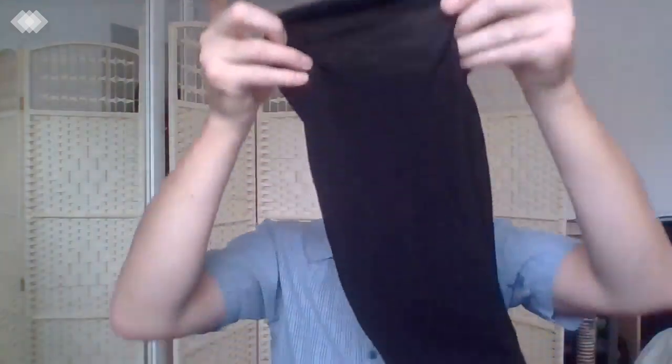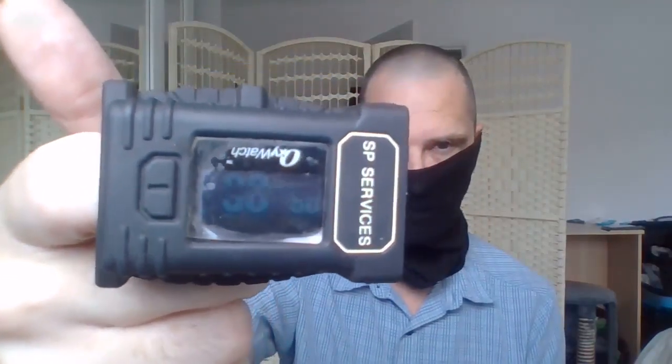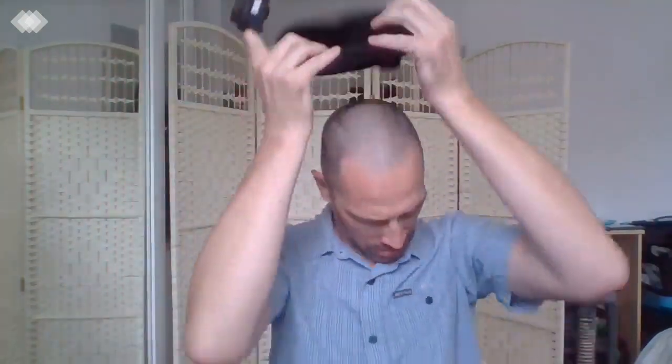I've got a similar sort of thing from a different company. This one is more of a natural material — this is made of merino wool. Let's try this.